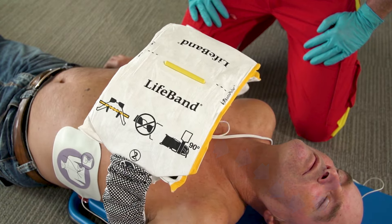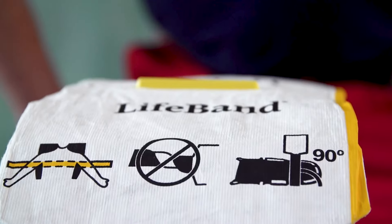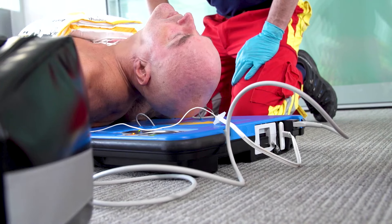But it might be hard to get your hands on one of these devices. Each costs several thousand dollars.